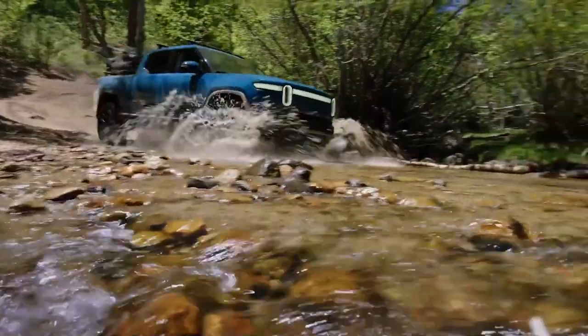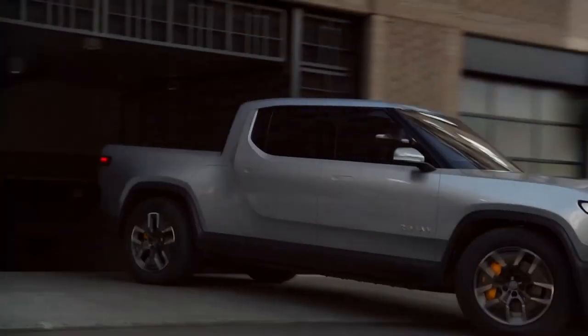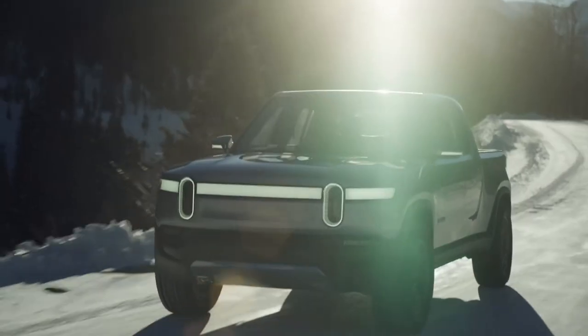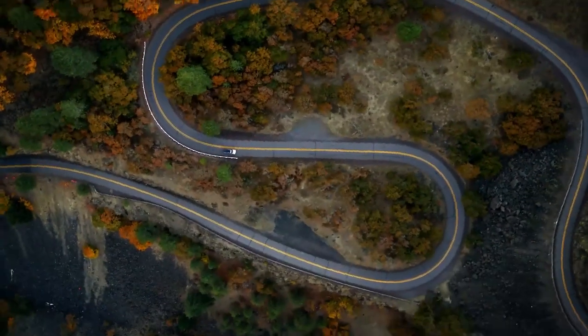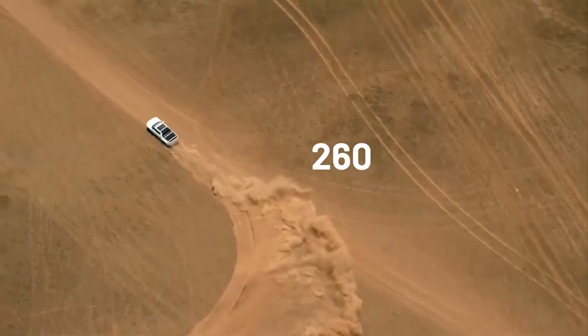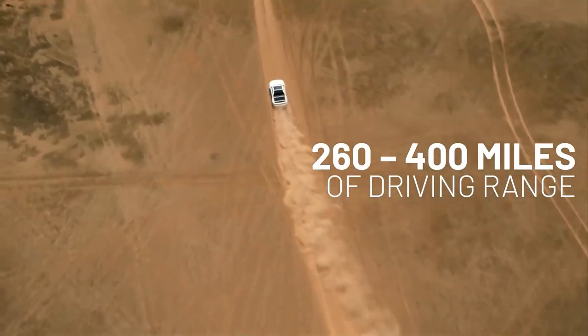The Rivian R1T. It's one of the best trucks from the EV scene. This unique ride aims to provide capability, utility, and comfort for all kinds of situations. It offers 260 to 400 miles of driving range and up to 11,000 pounds of towing capacity.